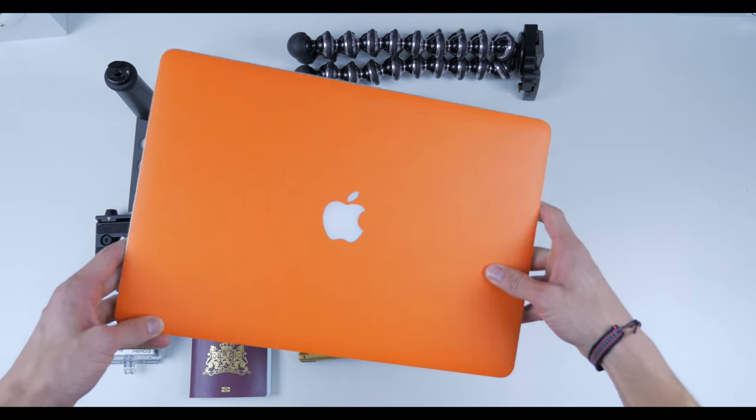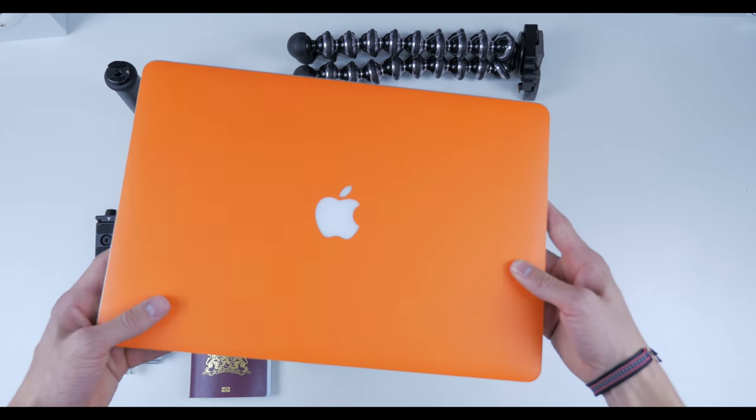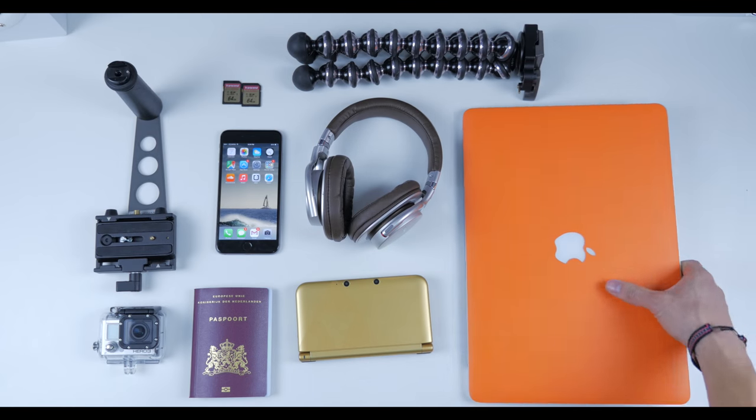The MacBook Pro will primarily be used to edit some video work. I'll be taking a lot of footage of my trip, hoping to get a few vlogs up, as well as getting my homework done. It's handy that I have a place to store it.